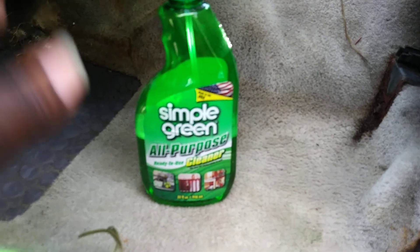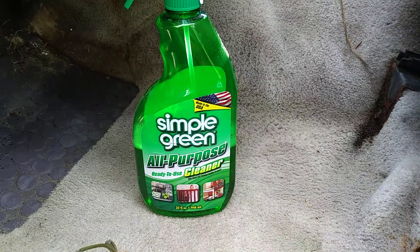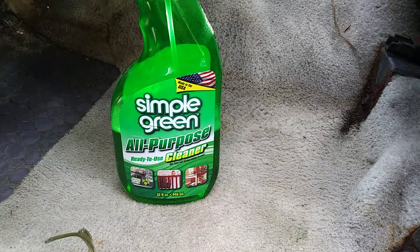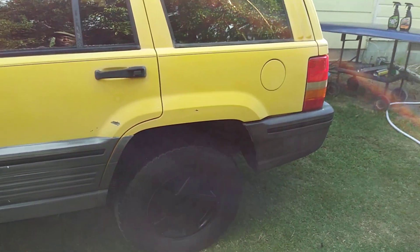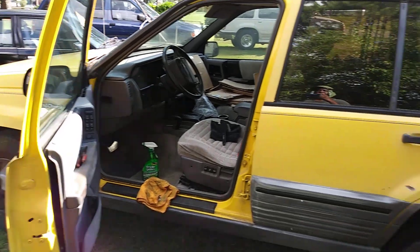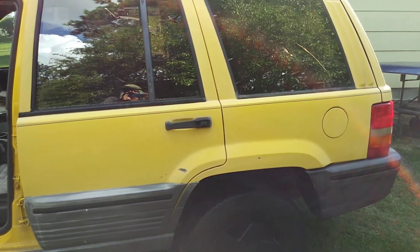If you're new to my channel, don't forget to comment, rate, and subscribe. Share my videos with your family and friends. Until next time - for those of you who missed it, we're working on the yellow Jeep Cherokee. That's what we're cleaning up. Peace.